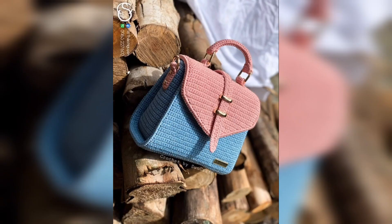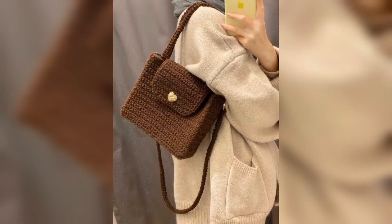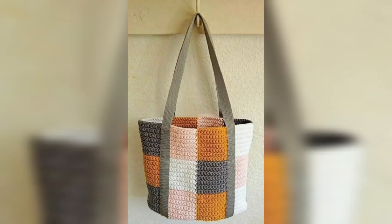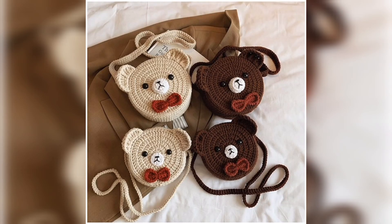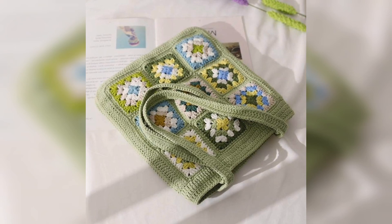These handbags are for girls, for women, for teenage girls. These handbag designs are so beautiful, in different shapes, different colors, and the combinations are very interesting and beautiful.